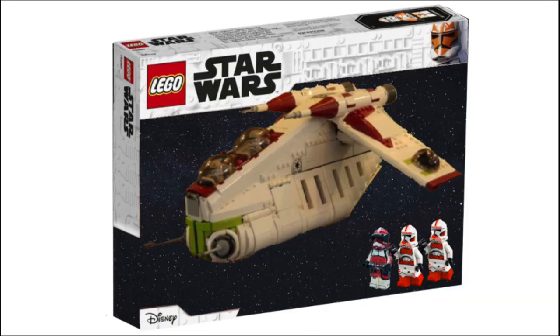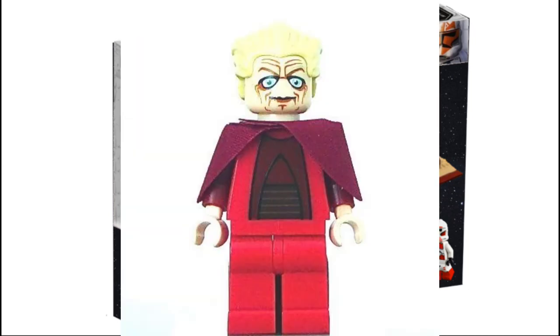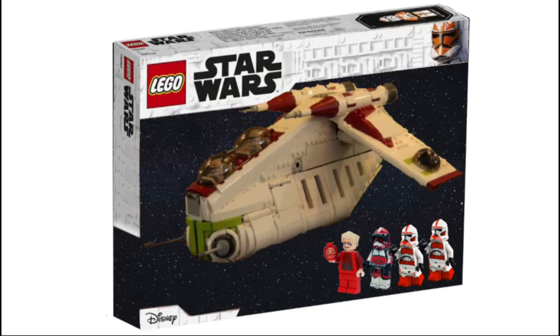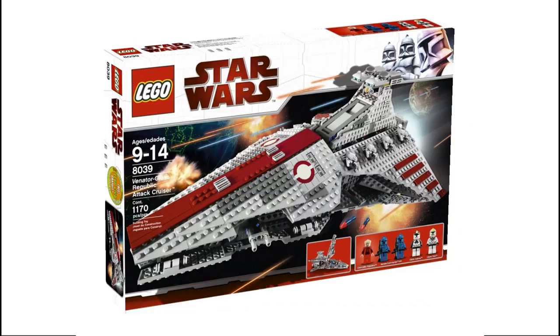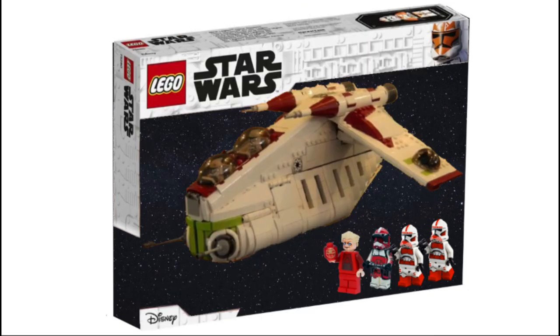It's also leaked that the set will include a Palpatine minifigure. I think they're going to do a Clone Wars outfit for him — this is probably the closest the minifigure will look like. They haven't released a Clone Wars version of Palpatine for a long time; the last time was in the Venator, and also in Palpatine's Arrest, which is the Episode 3 version. I'm very excited to get this minifigure as well.